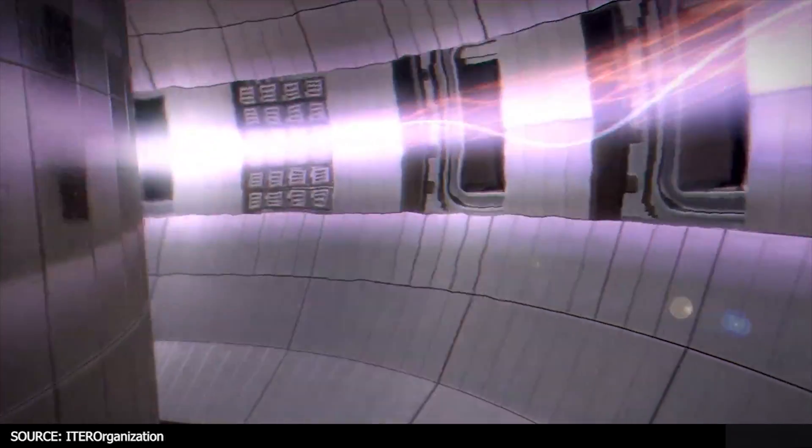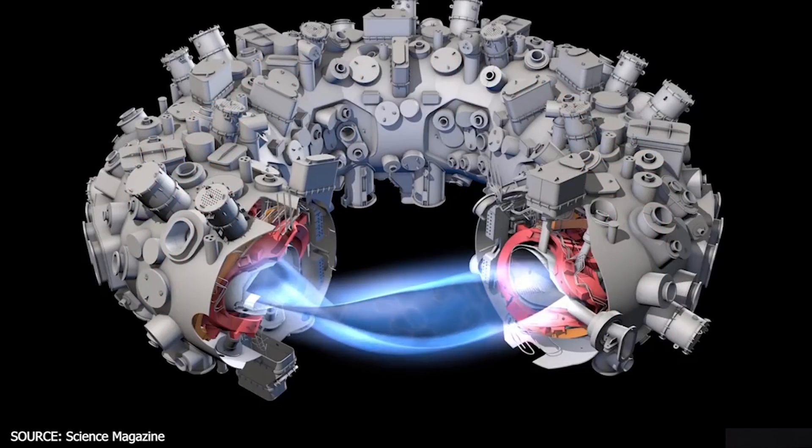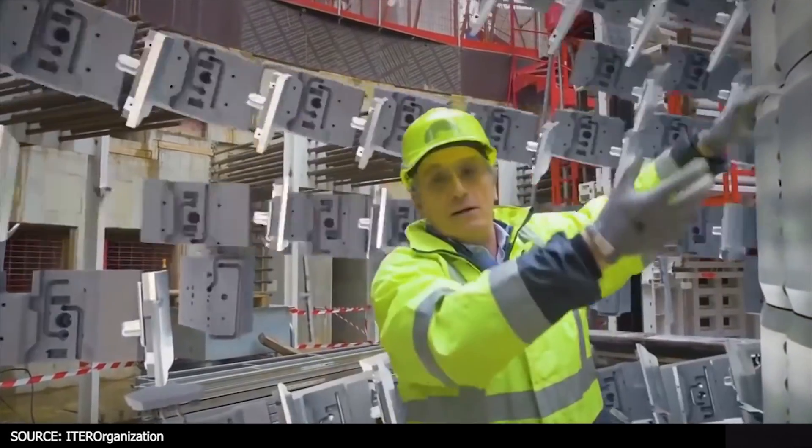Fusion reactor designs currently exist, like the tokamak or the stellarator, and there's a race in the world right now to develop a self-sustaining reaction — fusion ignition. That's when the amount of energy produced is sufficient and sustainable enough to produce electricity. The end goal is to use fusion reactions to create electricity which can power entire nations. This takes time, research, new designs, science, technology, and engineering to progress to that level. One of the fuel sources used by nuclear fusion reactors is tritium, which is a very rare isotope not abundantly found in nature.